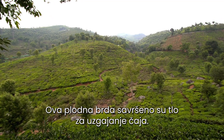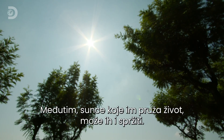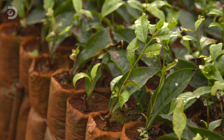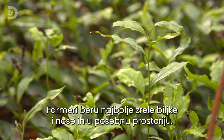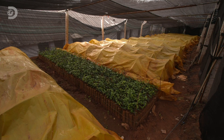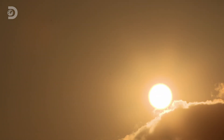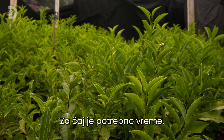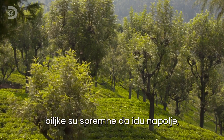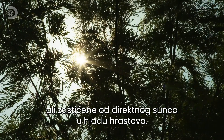These fertile hills are the perfect breeding ground for tea plants. But the sun that gives them life can also bake them to destruction. So the farmers take cuttings from the best adult plants and nurture them in a tea nursery. Tea takes time. After 18 months in the nursery, the plants are ready to go back outside, sheltered from direct sunlight by the shade of silver oak trees.